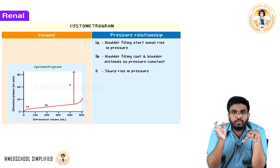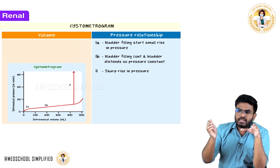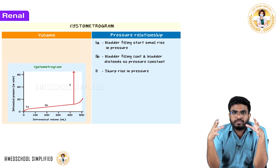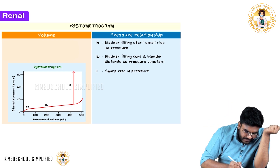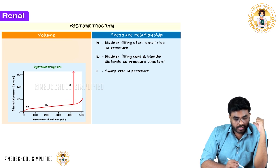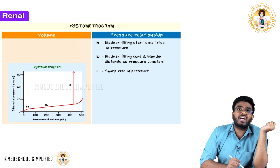When the bladder is getting filled with urine, the pressure does not rise quickly. As urine comes into the bladder, the bladder distends, so pressure stays almost constant — there is no sharp rise. At point 1a, bladder filling starts with a small rise in pressure. At point 1b, filling continues but there is no sharp rise in pressure because the bladder is distending and accommodating the volume.